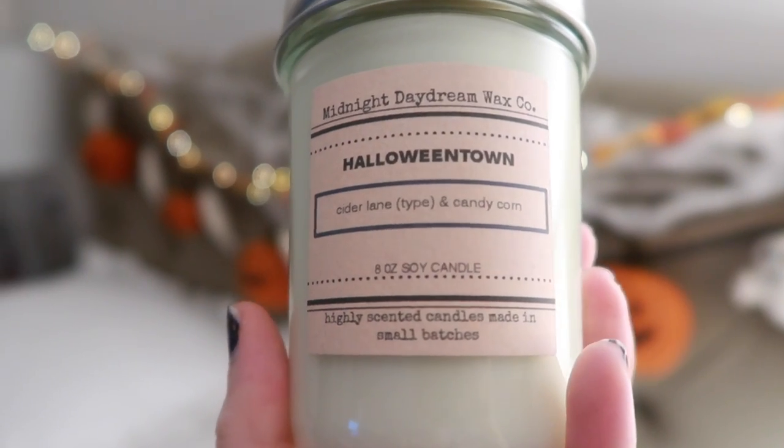Then I have Halloween Town, which is Cider Lane and Candy Corn. It's mostly Cider Lane to me — I'm not getting much candy corn after smelling that Goose Creek candle. If Bath and Body Works ever decided never to bring Cider Lane back, I'm not concerned because Midnight Daydream has a really good one that smells pretty spot-on.